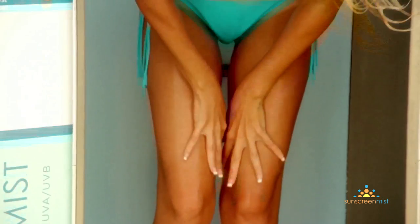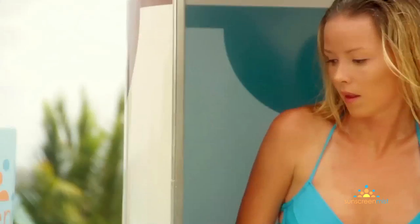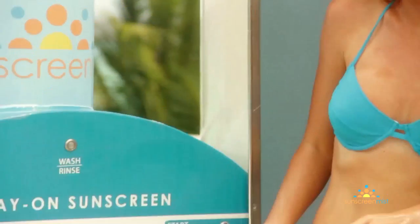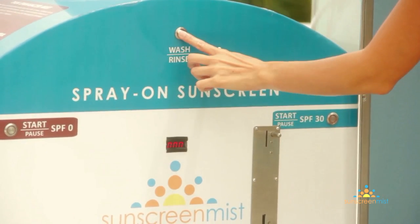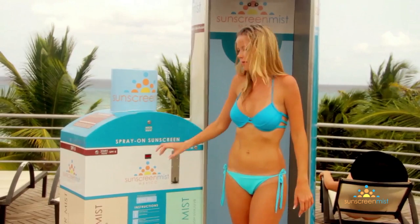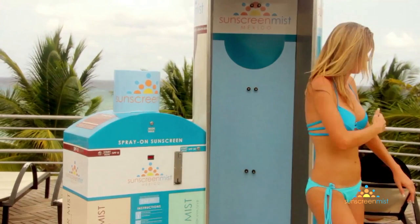Another interesting feature the Sunscreen Mist booth has is an automatic rinse and waste reservoir built in. When the user activates the vent, it allows the user to push the rinse button, which hygienically rinses down the booth and then wastes away, so that the user can step into a very clean and hygienic booth.